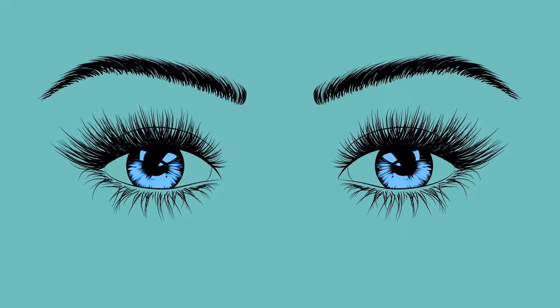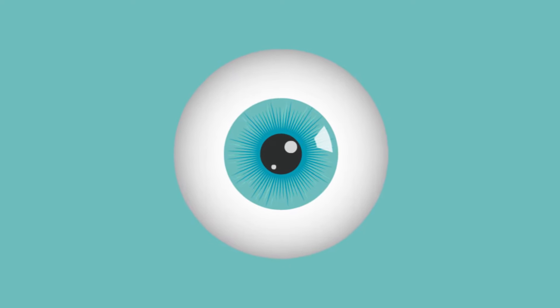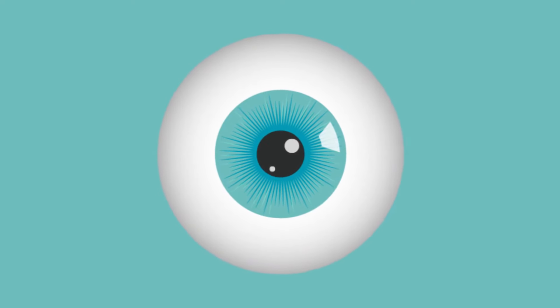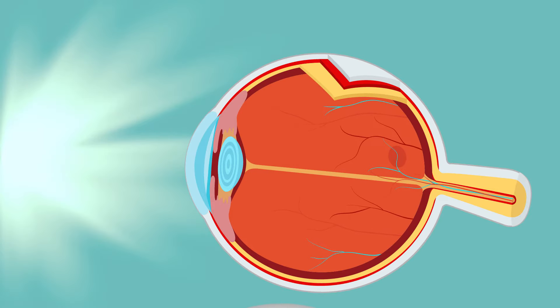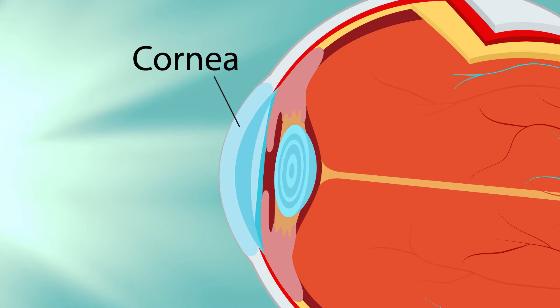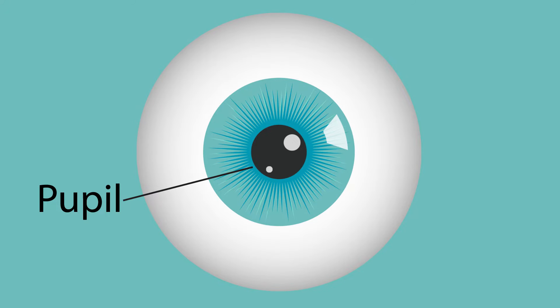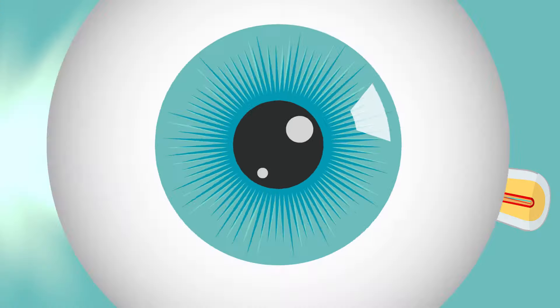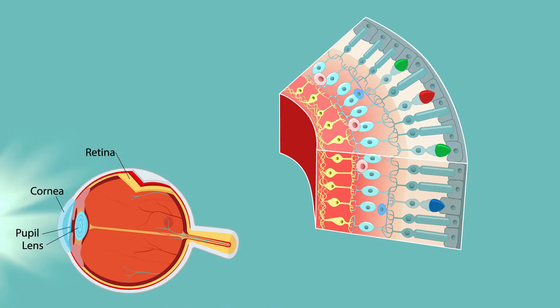We rely on our eyes to navigate the world around us. Despite their relatively small size, they're a pretty sophisticated piece of equipment. When light enters your eye, it travels through the clear dome-shaped front layer called the cornea. That dark spot in the middle, the pupil, grows or shrinks to control how much light comes in. Passing next through the lens, the light is focused on the retina in the back of your eye.